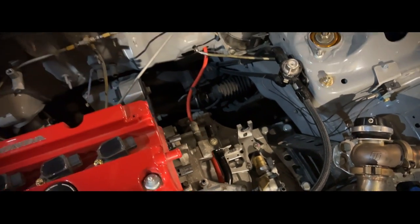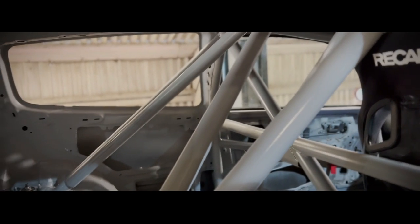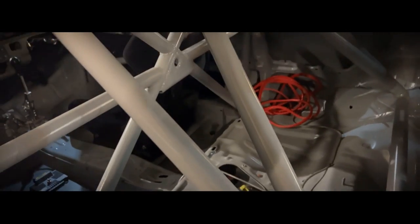It's running 1,000cc Bosch injectors with a fully custom fuel setup. Inside, there's a full cage with door bars — all made by Josh.